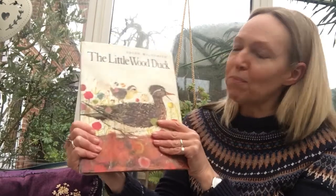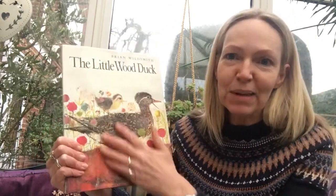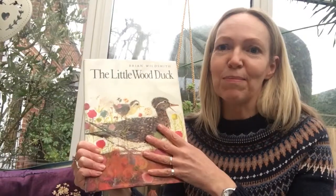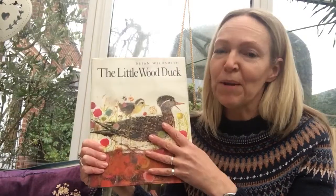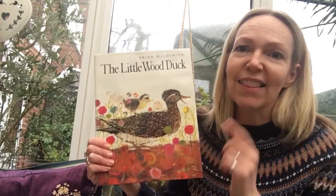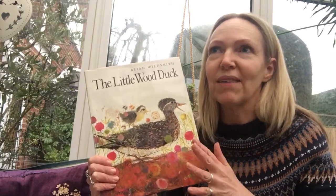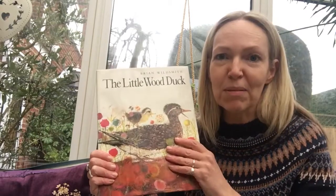Probably because it's one of my favourite stories from when I was a little girl — my mummy used to read it to me. It's by Brian Wildsmith, and I just love his illustrations in this book. So really have a look at the pictures while I'm reading, and after I finish the story, maybe we could have a think about drawing some of the pictures ourselves.